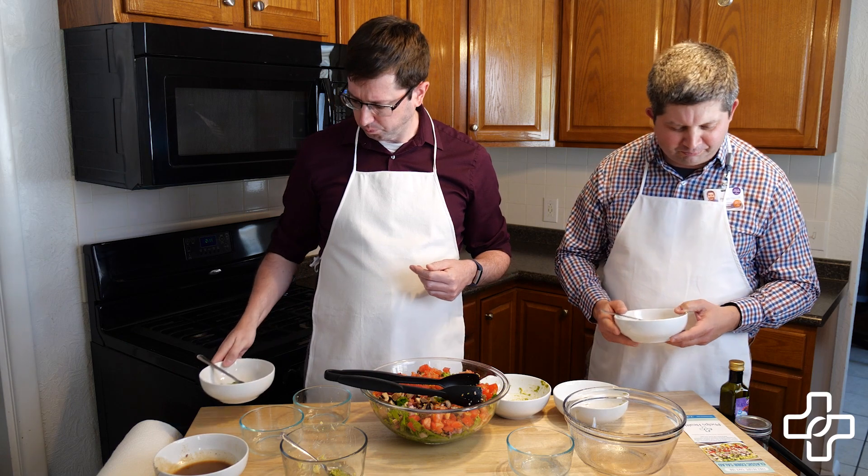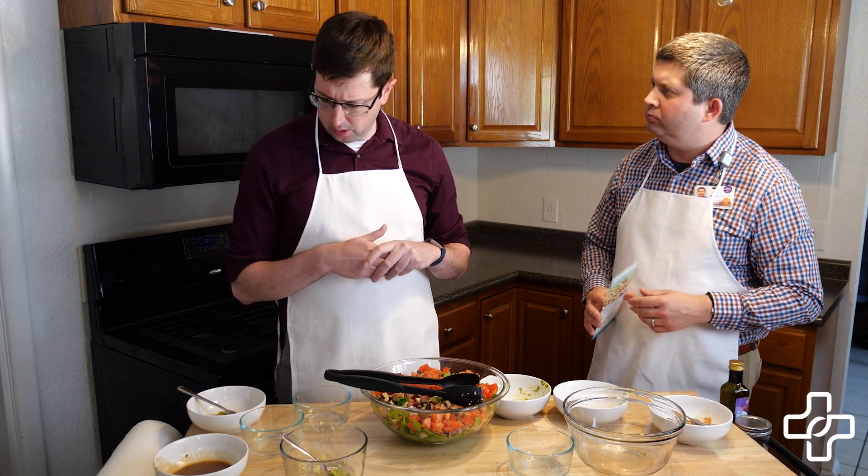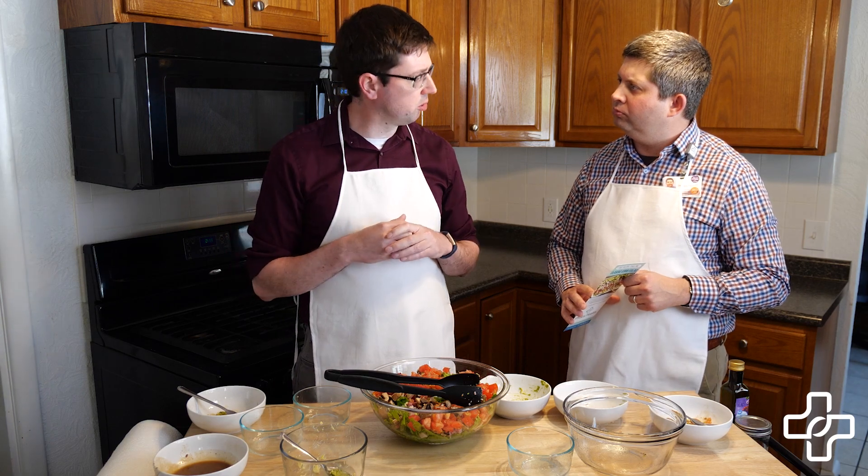It was pretty easy to make, wasn't it? Yeah. Well, Dr. Ratchford, thanks so much again for helping me make this. I just want to remind our viewers that we'll have this recipe online at phelpshealth.org so you can watch the video and follow along. We'll also have these recipe cards available in local grocery stores, some pharmacies, and Phelps Health clinics. If you want to make this recipe, tag us on our social media pages like Facebook or Instagram at phelpshealth1.